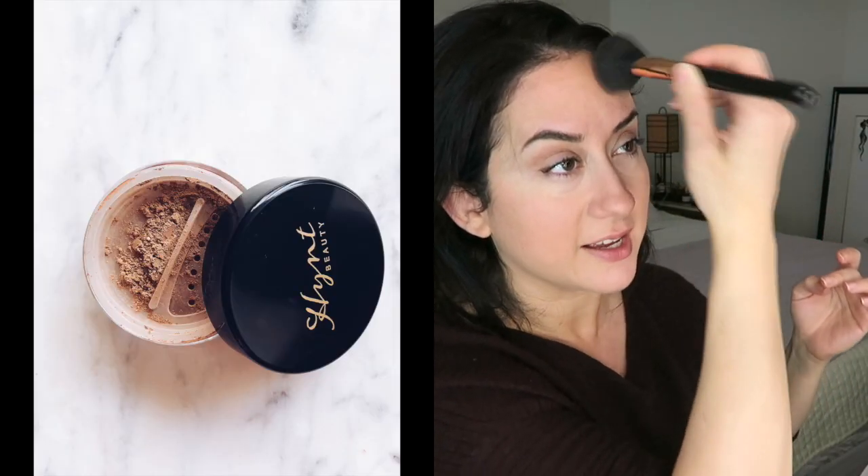Eyes are done. Moving on to a little bronzer — I'm using the Hint Sola bronzer. I love this bronzer; it's warm, it's a loose powder, a little goes a long way. It does have a little bit of metallic — if you're not into that you won't want it, but I happen to love it. It's one of my favorites; I featured it in my top bronzers a few months ago. I've just warmed everything up and barely used any of it.